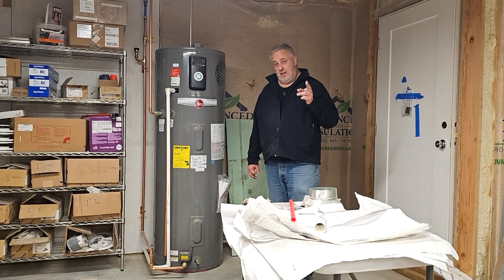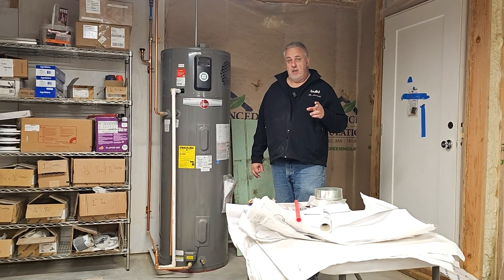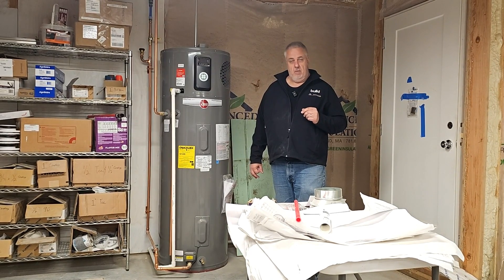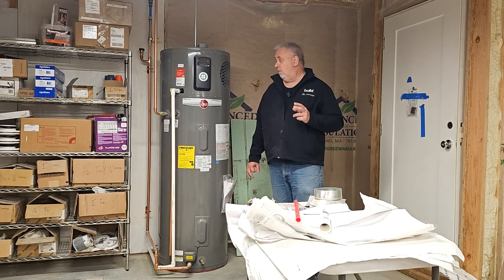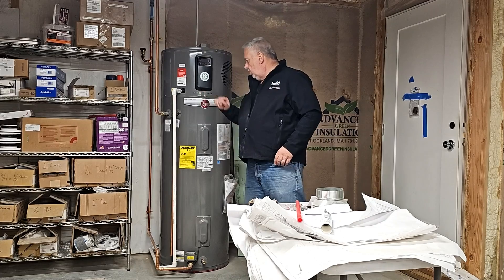Today's topic of discussion — you're gonna love it — water heaters. Not only water heaters, heat pump hybrid water heaters. You can see here I have the Rheem Proterra.